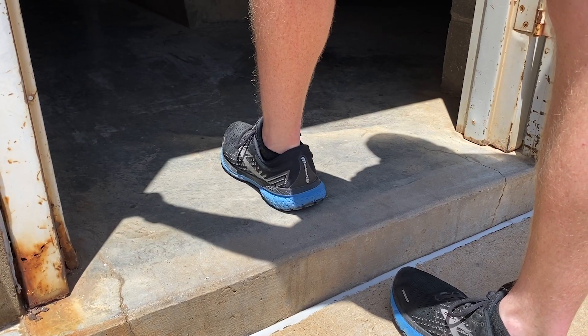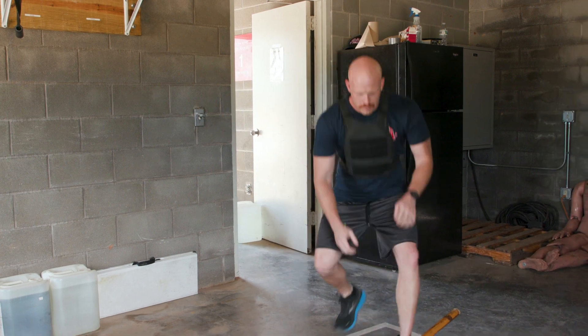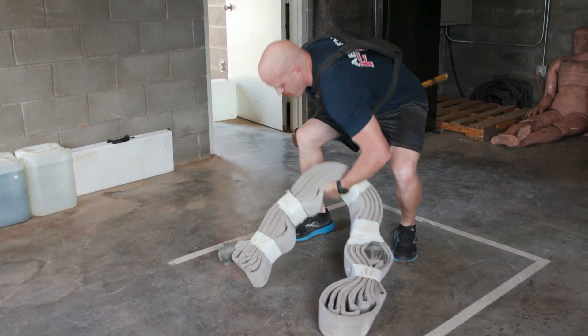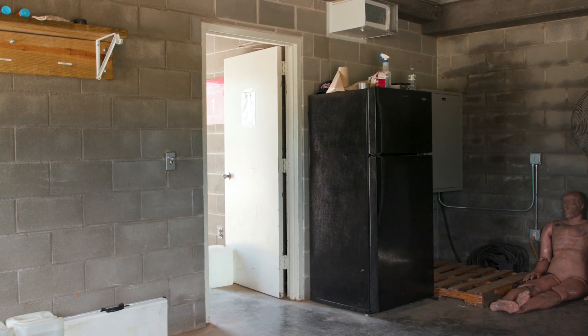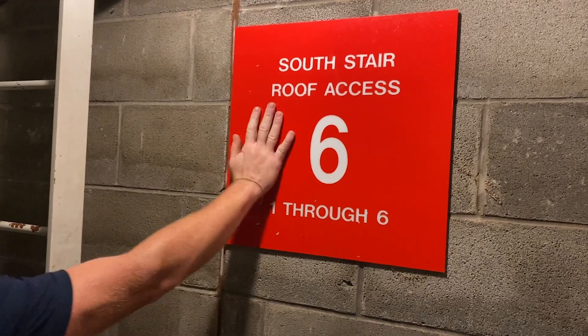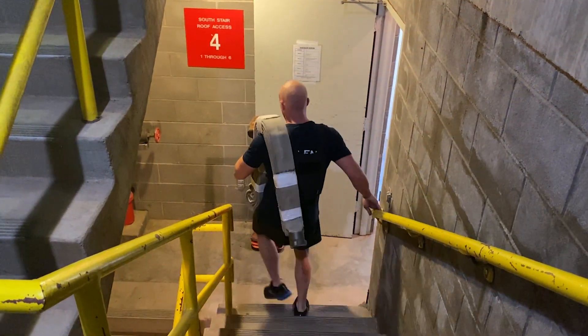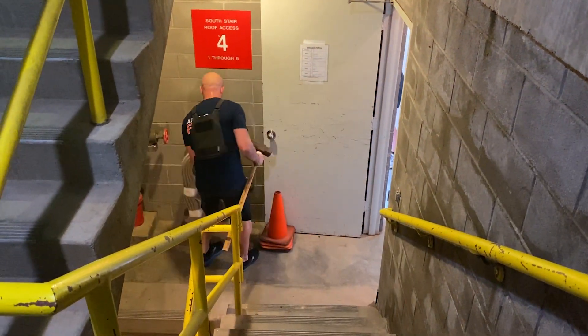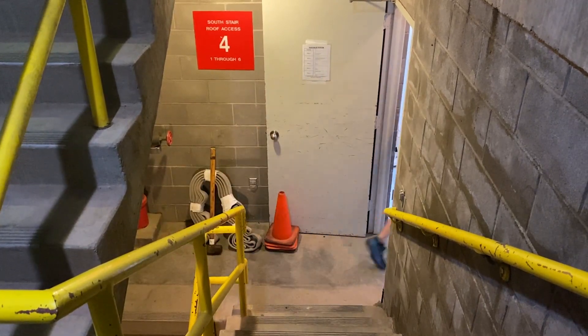The clock will start once you enter the doorway of the drill tower. Proceed directly to the area where the high-rise hose pack and sledgehammer are staged. Pick up the high-rise hose pack and sledgehammer and proceed to the 6th floor landing, where you are required to touch the red 6th floor sign on the wall. You will then proceed back down the stairs to the 4th floor landing, where you will carefully place the high-rise hose pack and sledgehammer on the floor and proceed into the room.